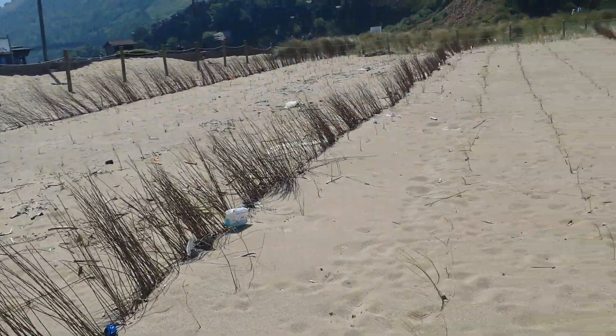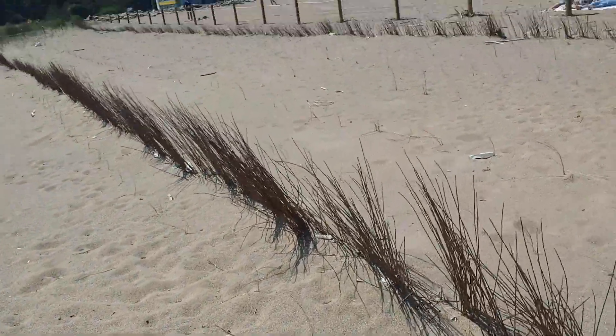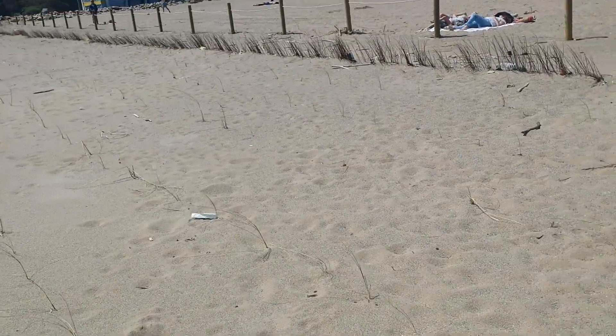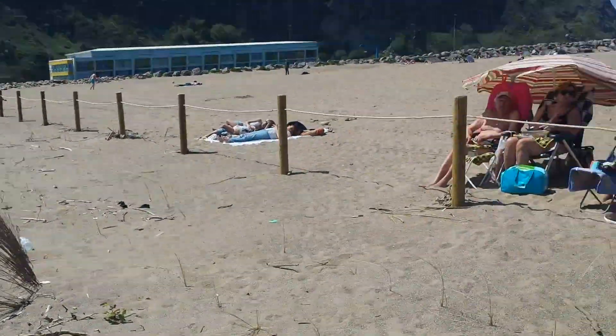No one cleans this. Protected dunes — look just here. The tractor's been here. You can see there's plastic everywhere. Plastic here. Plastic here.